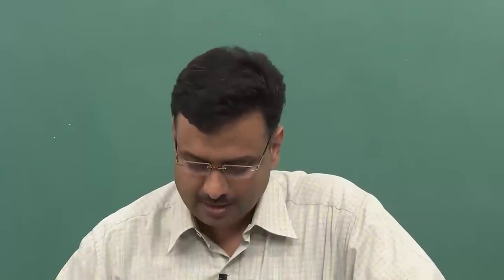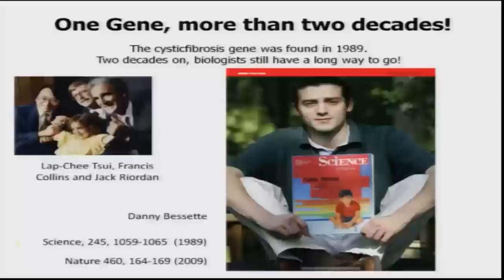It has been nearly 25-26 years since the discovery of the cystic fibrosis gene. We are now able to clone genes involved in monogenic forms, but still there is a long way to go. The person holding this issue of Science is the same person whose photograph is in that issue — Danny, a patient suffering from cystic fibrosis who was one of the index cases leading to the gene's discovery. The picture shows him with group leader Lap Chi Sui and Francis Collins, along with Jack, celebrating the discovery.